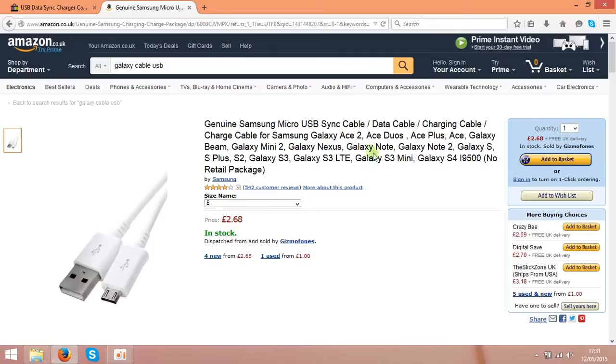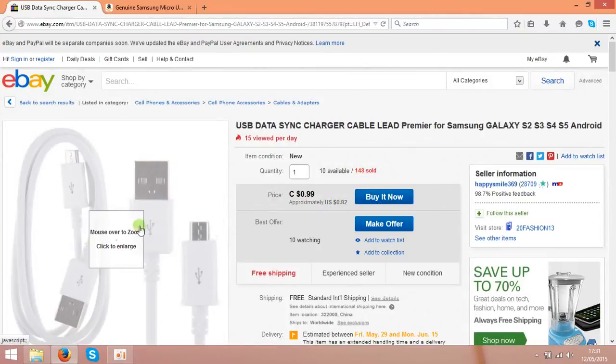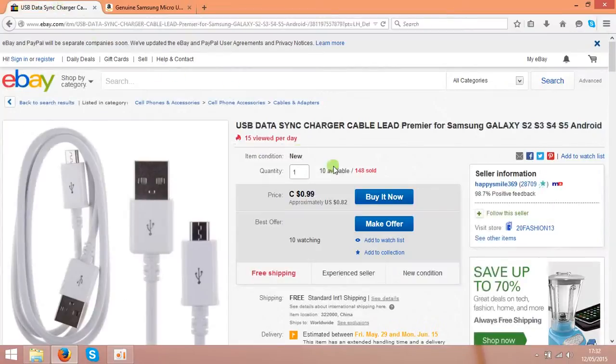So when the customer comes to your listing on Amazon and buys this item for $4 — in this case that's £2.60 — you go back to eBay and buy this cable from the China seller. But don't type in your own address; type your Amazon customer's address directly when buying these cables. So basically you are letting the China sellers send the cables straight to your customer.